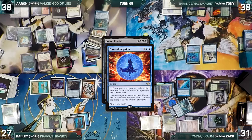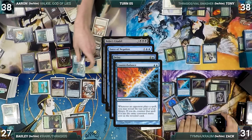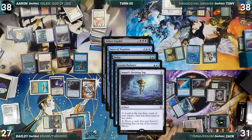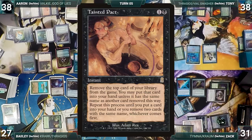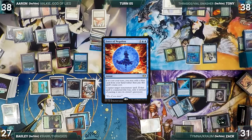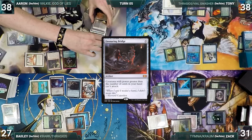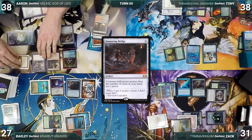In response, Aaron casts Delay targeting Force. Counterbalance triggers — Zack activates Top, rearranges the top 3, then reveals Tainted Pact through Counterbalance, countering Delay. Then Force of Negation resolves, countering and exiling Bolas's Citadel. Aaron then casts Mana Vault from exile and Ensnaring Bridge. Aaron gives the turn to Tony, who draws, plays a Tyga, and passes. During Zack's upkeep, he loses his Mana Crypt roll and takes three damage, activates his Top, draws, plays a Volcanic Island, and casts his commander Tymna the Weaver. Zack ends his turn.